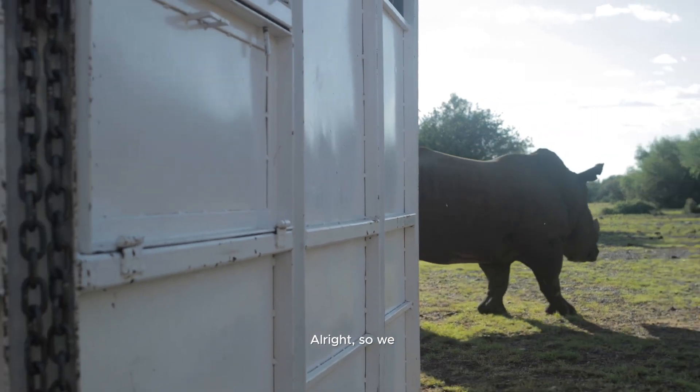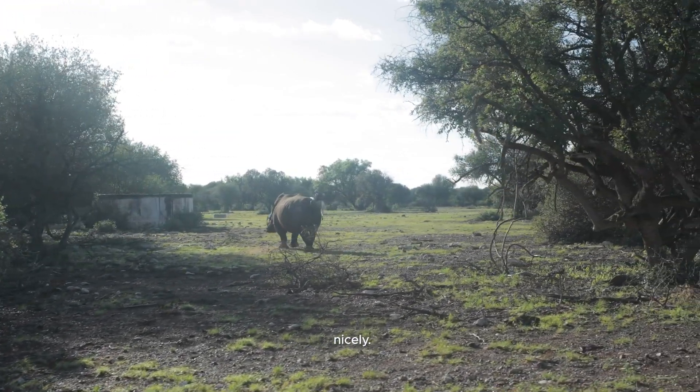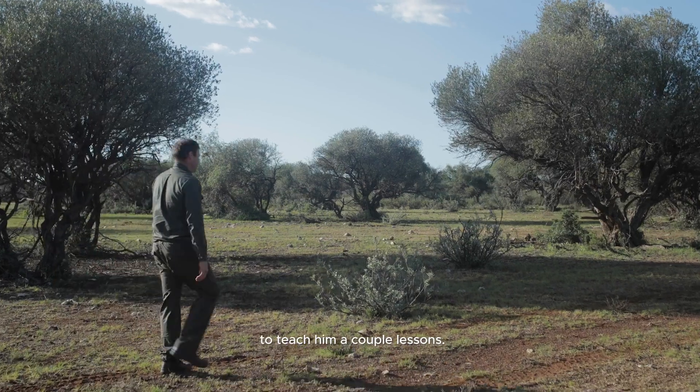We've uploaded him and he's walked off quite nicely. Good luck to him — he broke all the fences on the other side, so I think the new camp will teach him a couple of days' worth of lessons.